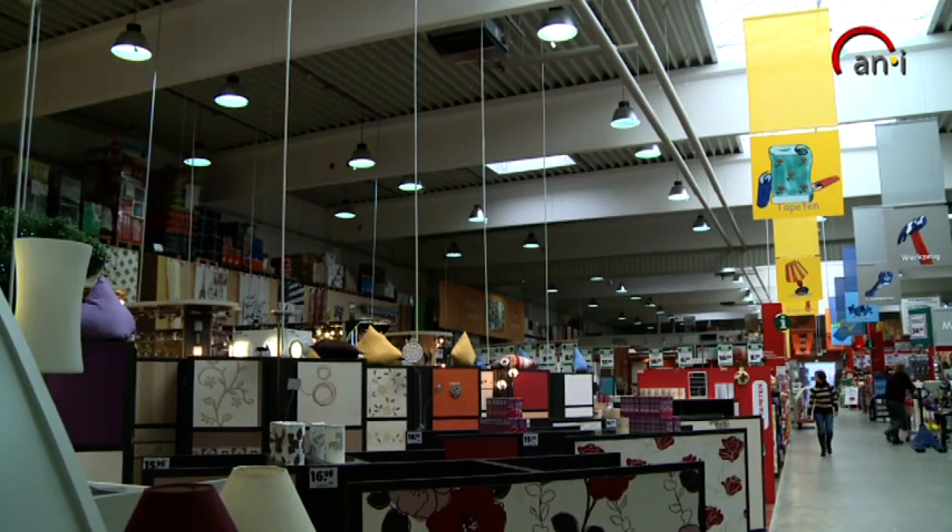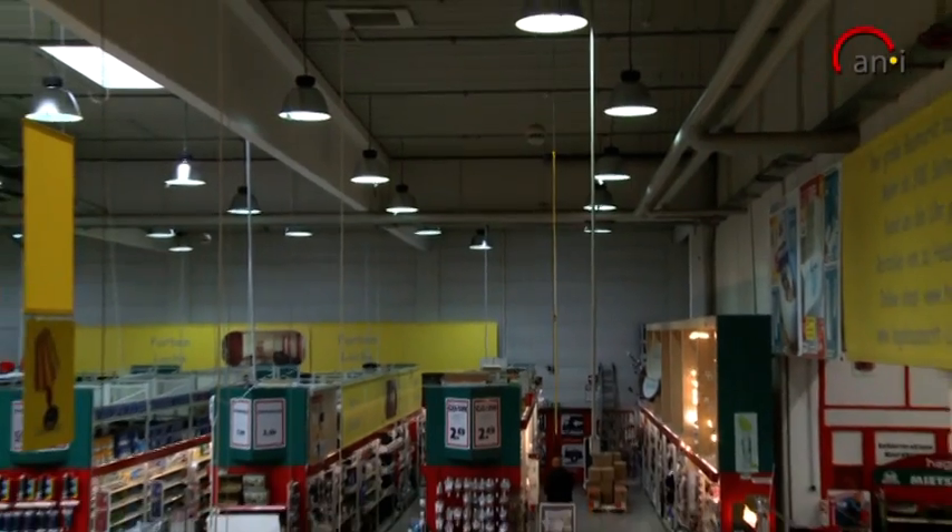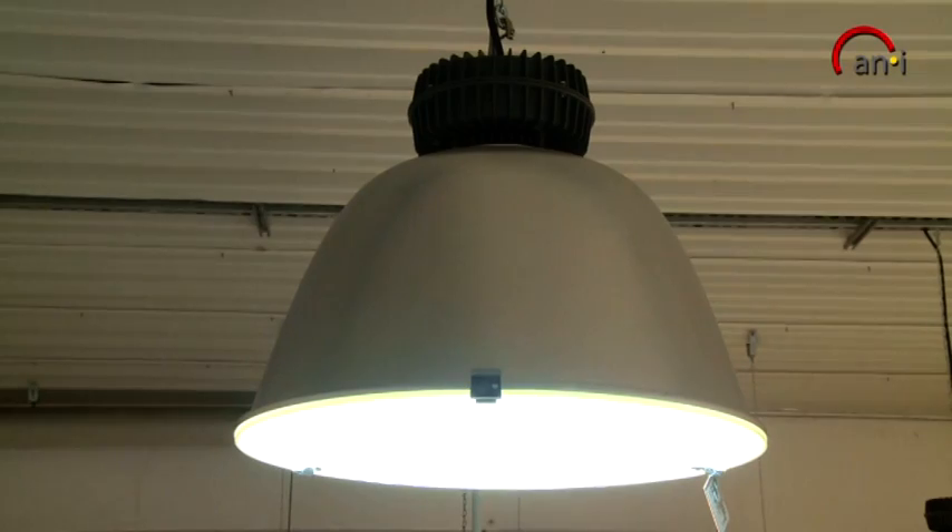The induction lamp is ideally suited as a light source for large areas such as DIY stores, garden centres, consumer and pet specialty markets.